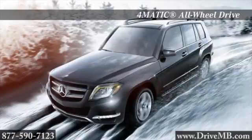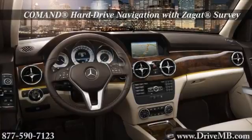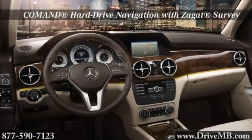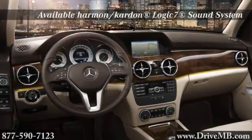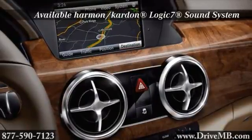The EcoStart Stop system in the GLK saves fuel in stop-and-go driving. User-friendly innovation puts advanced technology as close as your fingertips, or your voice. In the GLK, a multi-function steering wheel and convenient central controller